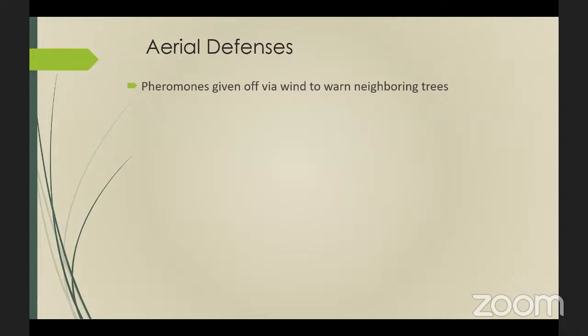Pheromones can be given off via the wind to warn neighboring trees or other plants. One of the best examples has been shown with giraffes and acacia trees in Africa. To deter herbivores like giraffes, acacias will pump toxic substances into their leaves and give off a warning pheromone, signaling neighboring acacia trees. The giraffes have figured out they need to move at least 100 yards away or move upwind to reach leaves that did not receive the alarm message.